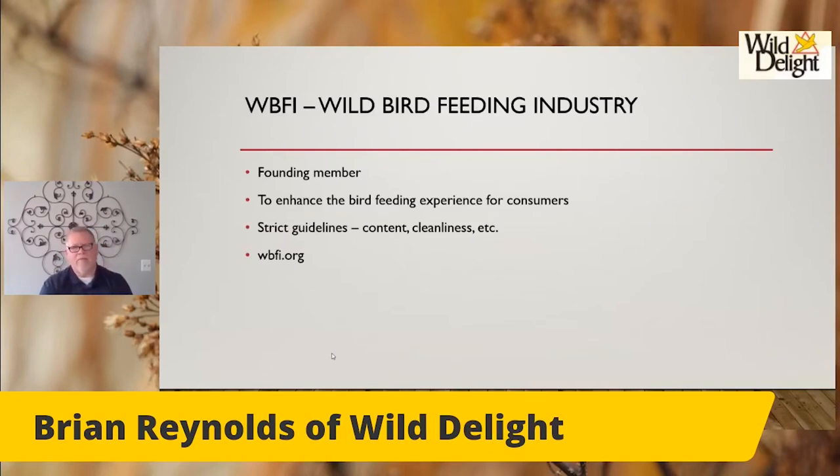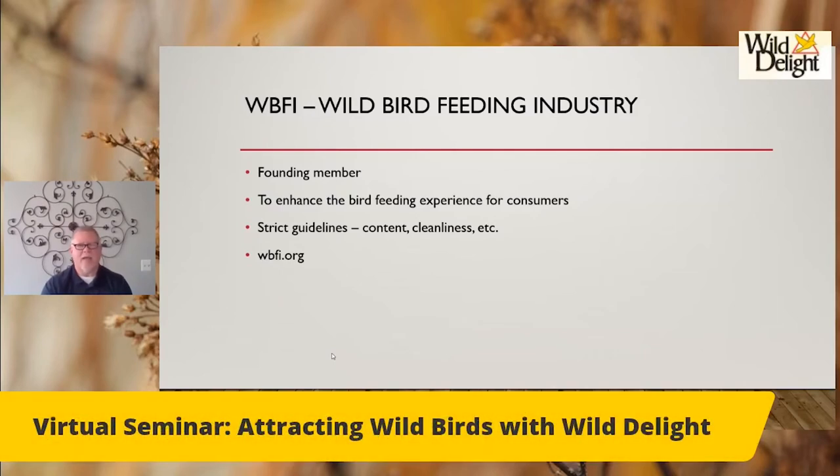The Wild Bird Feeding Industry — we were one of the founding members. It's a way to make sure companies aren't putting rocks and sticks in a bag and trying to sell it. It's about cleanliness of the product, contents, and trying to get some guidelines in place, because unlike human food there are no regulations. So we're trying to set up guidelines to make it a better process.